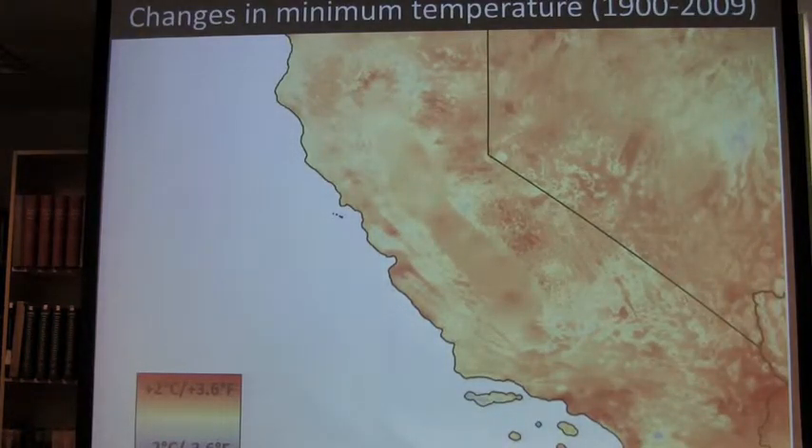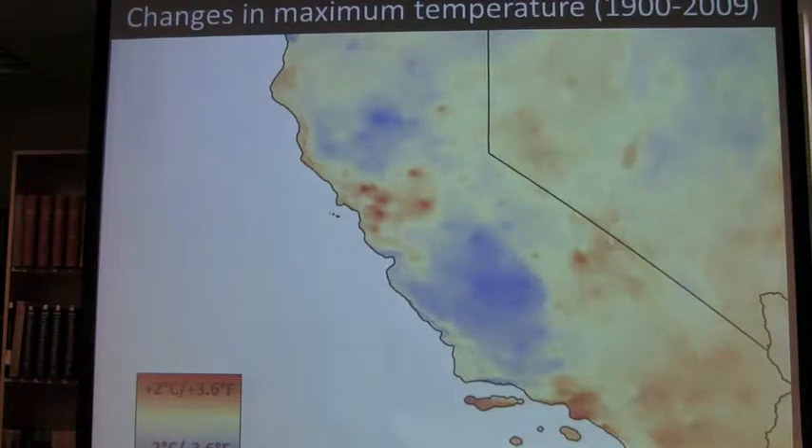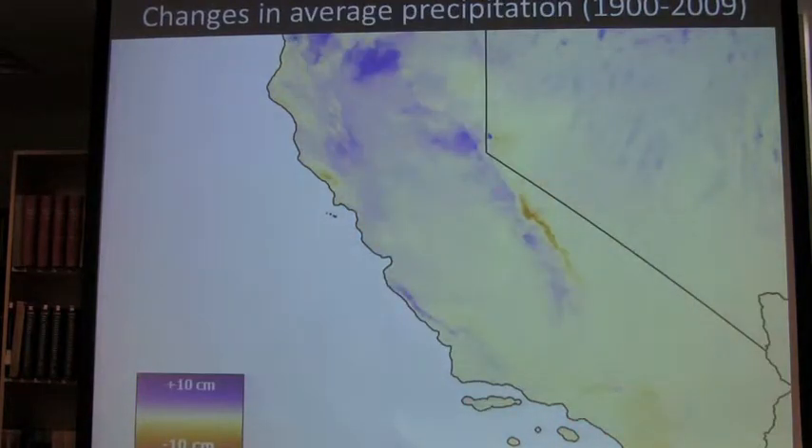This might be familiar to you. This is Adam Smith's compilation from PRISM Data showing the last hundred years before our resurveys. You can see it's very orange-red — over the last hundred years it's gotten a lot warmer, especially in minimum temperature in California. The pattern for max temperature is more variable, and precipitation patterns are fairly variable as well, with a lot of increased precipitation seen across California in the last hundred years.